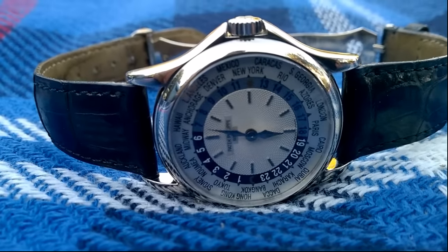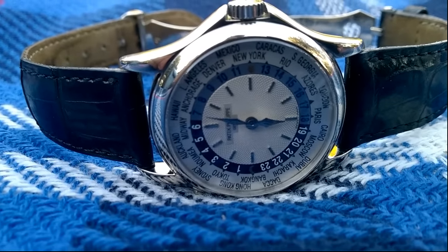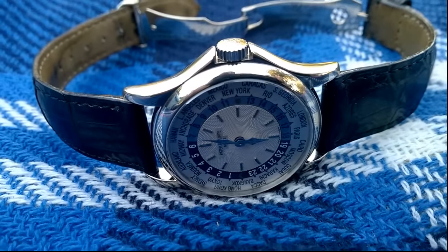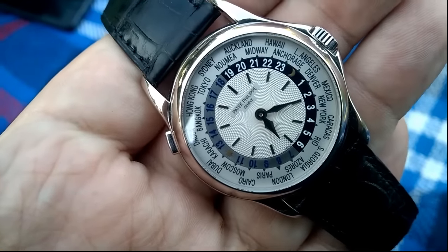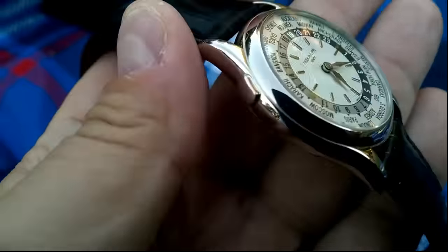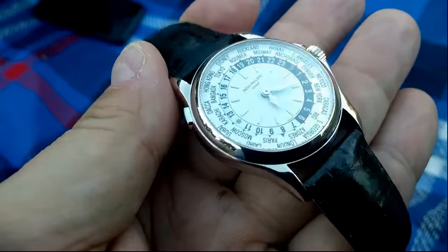I want to show you people today a serious Patek — the Patek Philippe 5110, in white gold. I love the way the 5110 packs a lot of punch. It's got a deployant buckle with the Patek Calatrava logo in the clasp. This is a very, very sophisticated piece.